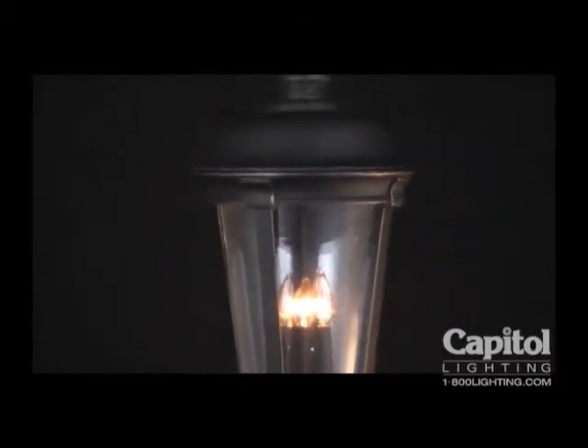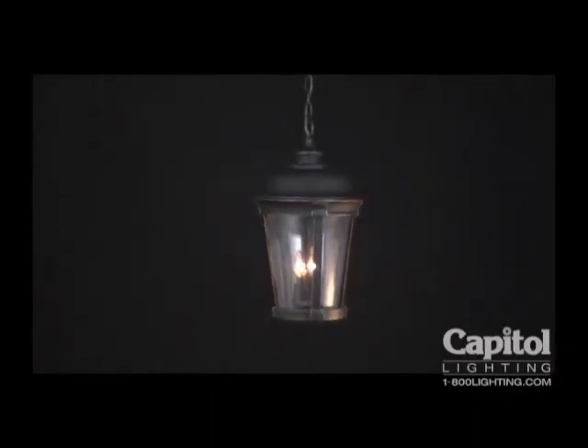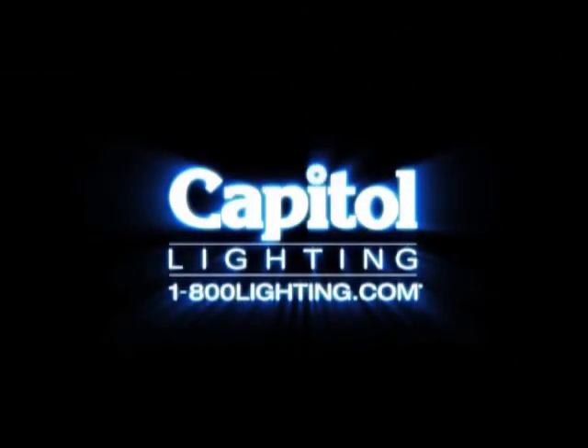which is made entirely of Vivex, a material twice the strength of resin. Maxim — a smart choice for beautiful, durable outdoor lighting.